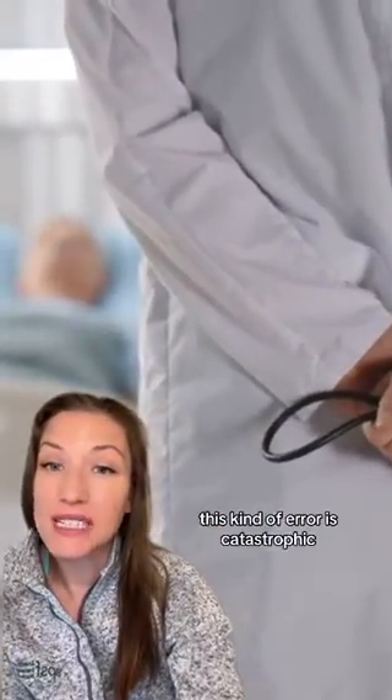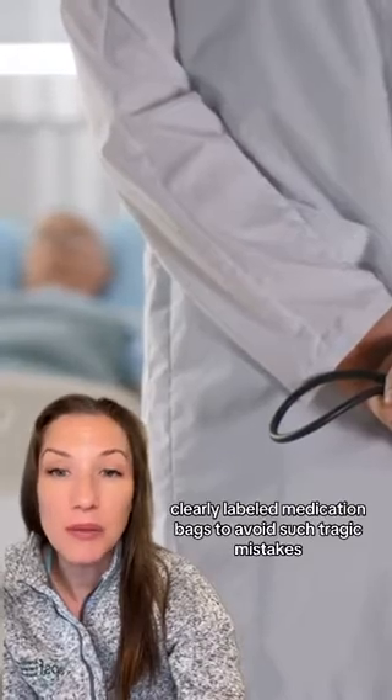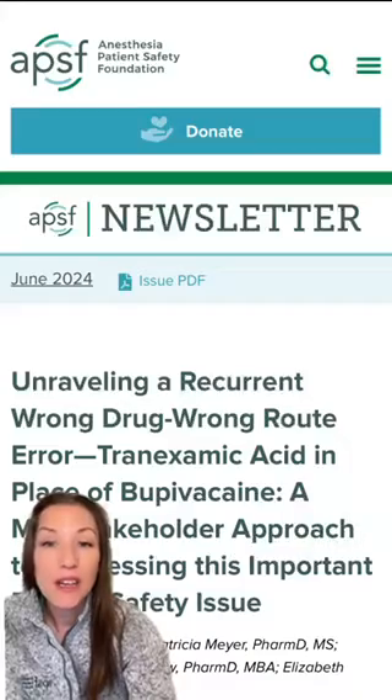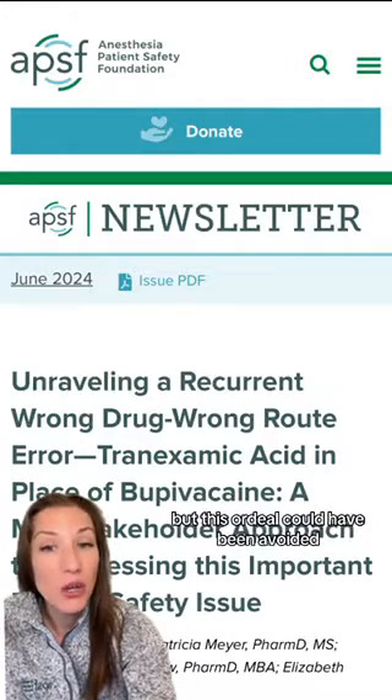This kind of error is catastrophic. It's crucial for hospitals to adopt safer practices such as pre-filled, clearly labeled medication bags to avoid such tragic mistakes. Fortunately, after a long and challenging recovery, the patient regained most of his cognitive and motor functions, but this ordeal could have been avoided.